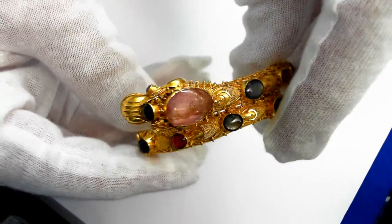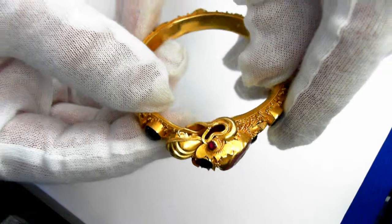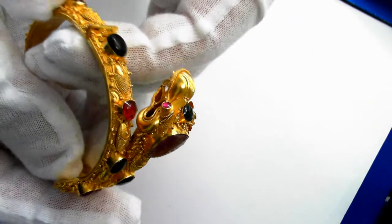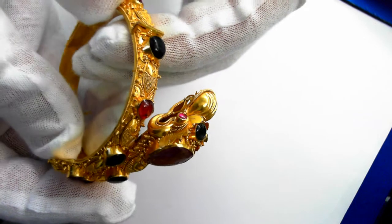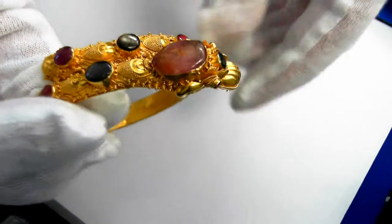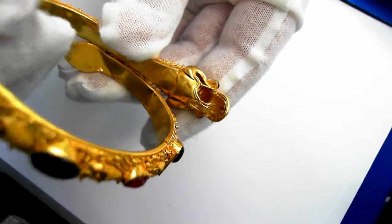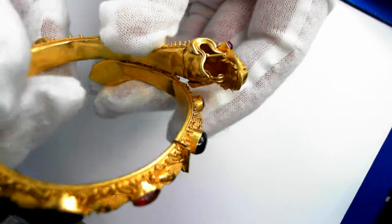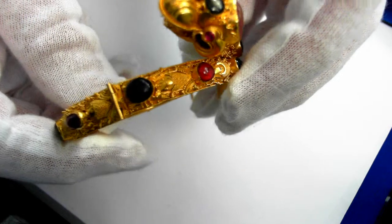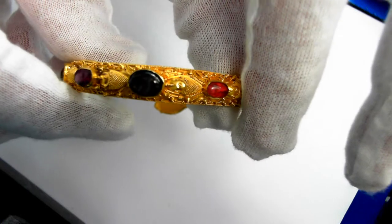Here we have a really finely made 22 carat bangle bracelet with precious stones all through it. Really pay attention to the detail — really exquisitely handcrafted bangle bracelet. Let's go all the way through it and show you all the detail.